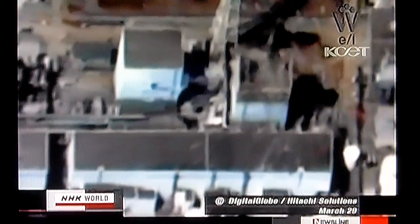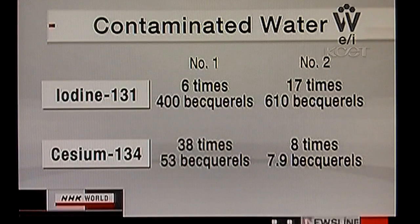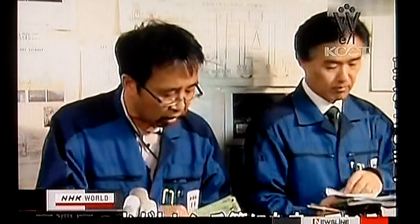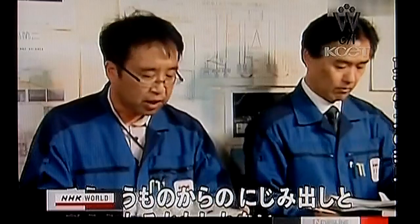On Wednesday, according to the survey conducted by TEPCO, concentration of radioactive iodine-131 went up compared to a week ago by about 6 times to 400 becquerels per cc, and cesium-134 by about 38 times to 53 becquerels per cc at No. 1 reactor. At No. 2 reactor, concentration level of radioactive iodine-131 increased from a week ago by about 17 times to 610 becquerels per cc, and cesium-134 by 8 times to 7.9 becquerels per cc. The highly contaminated water built up in the underground tunnel might have spread into this facility.